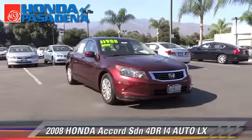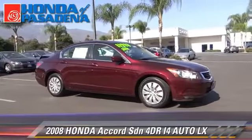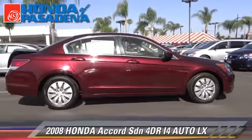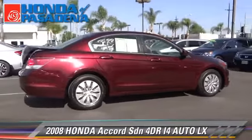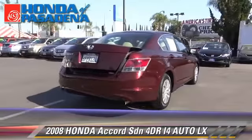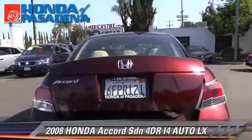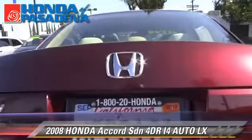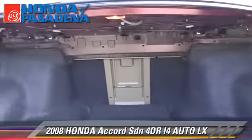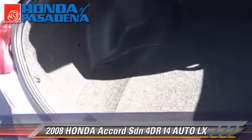The 2008 Honda Accord LX with an automatic transmission. This front-wheel drive sedan is well equipped, featuring power door locks and power windows. Safety features include dual front airbags, traction control, and stability control. Comfort and convenience features include cruise control, air conditioning, and a CD player. Give us a call to schedule your test drive today.